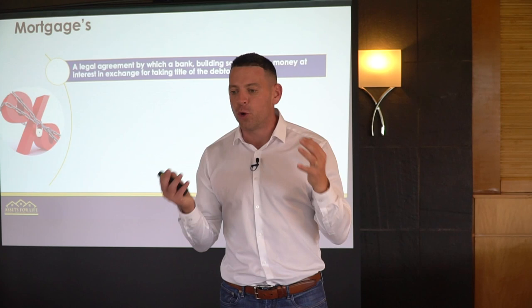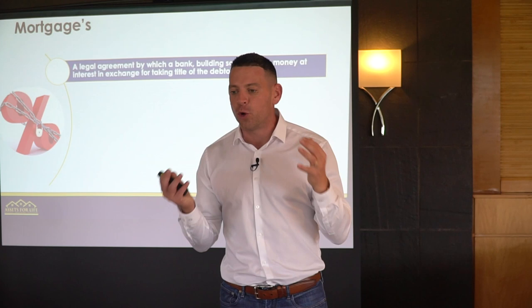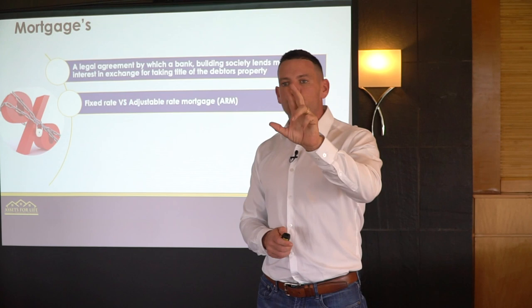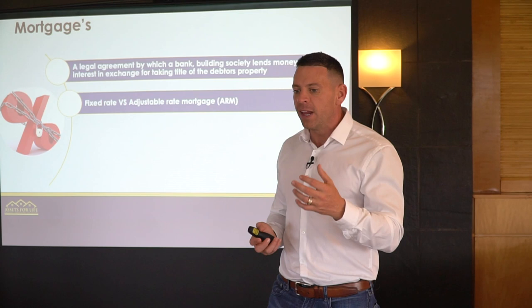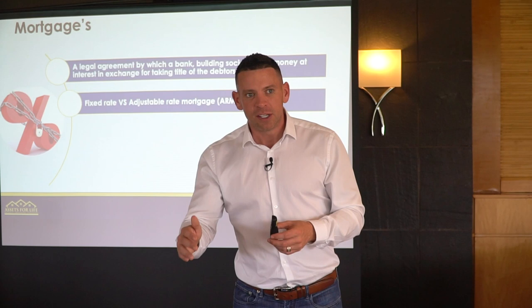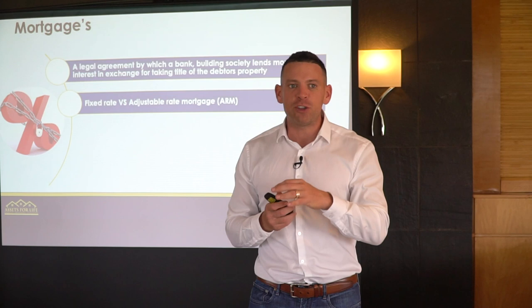You get two types of mortgages in terms of interest rates: fixed and adjustable, and there are pros and cons for both. If you get a fixed rate mortgage and interest rates go down, you're not going to take advantage of that. But on the flip side, if interest rates go up, you are fixed at a certain percentage.